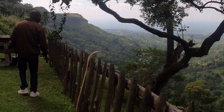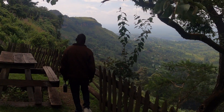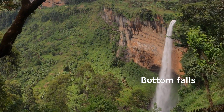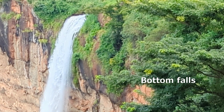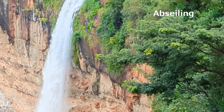Moses has arrived and we're just starting the falls. This is the lowest fall. We saw someone abseiling down the waterfall, which looked like quite the challenge.